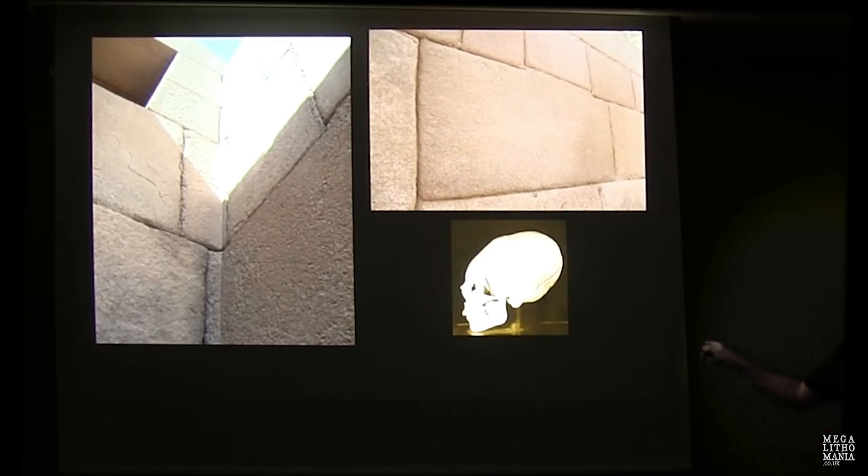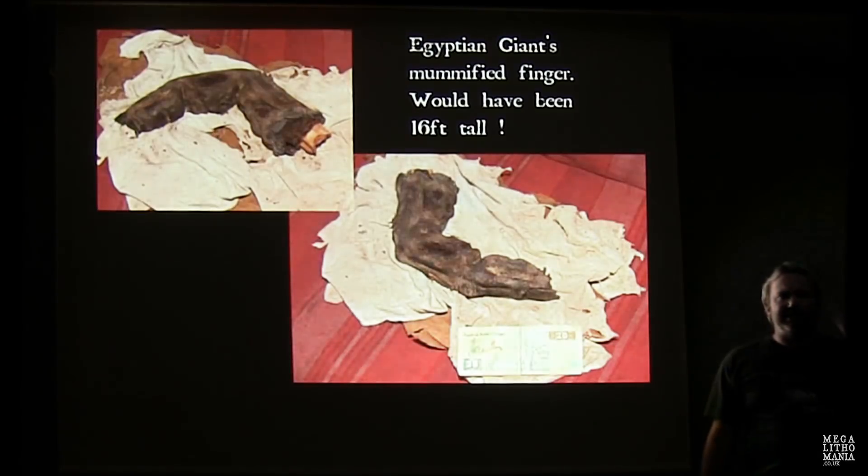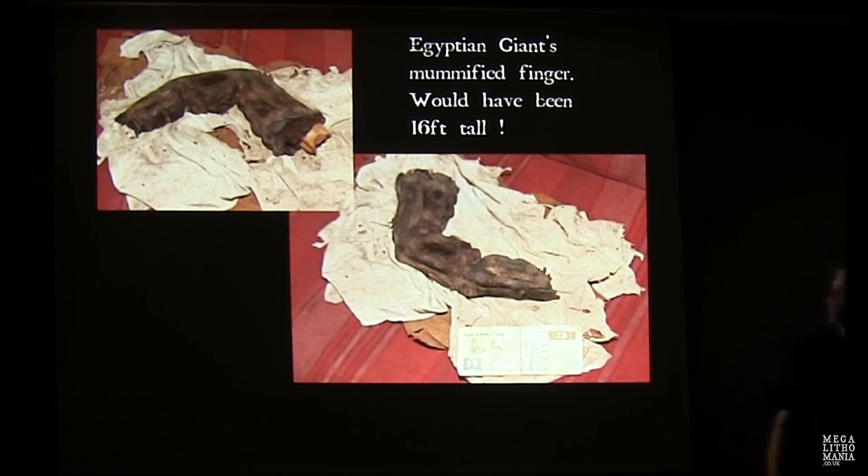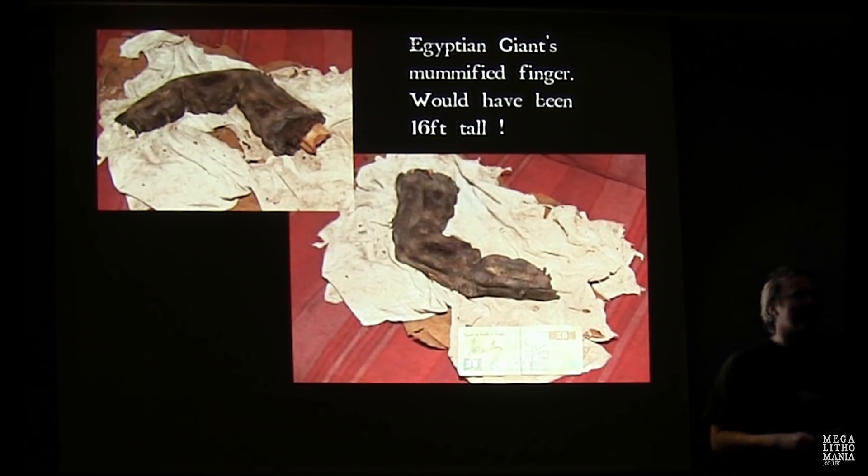One of many elongated skulls found all over Egypt. There's also a peculiar story about a mummified giant's finger found 100km north of Cairo by a man called Gregor Spori around 2002. He paid a former tomb robber in his nineties to see this discovery — the finger was so large it would equal a person 16 feet tall. It has been X-rayed and verified.